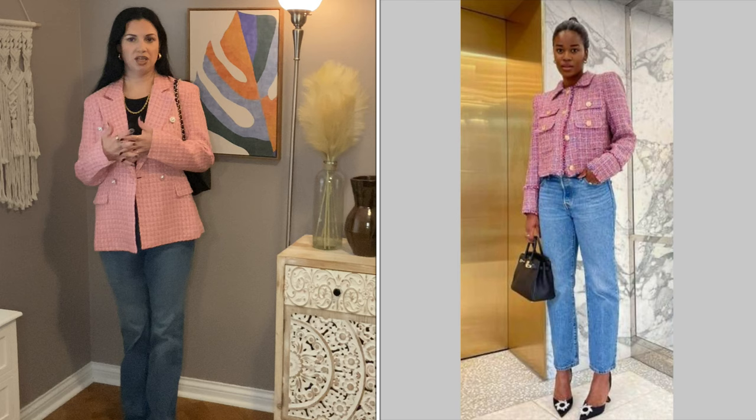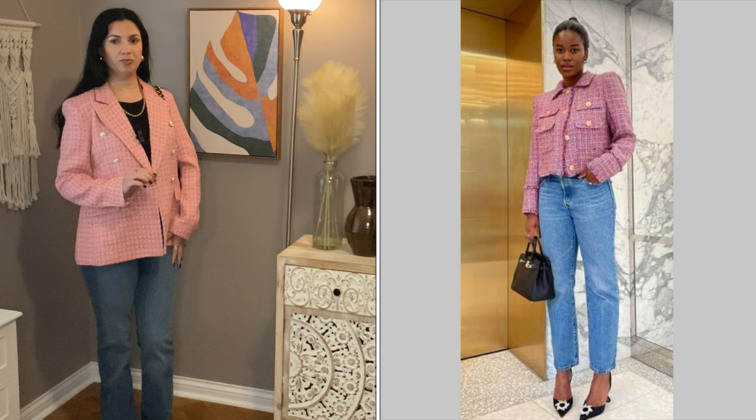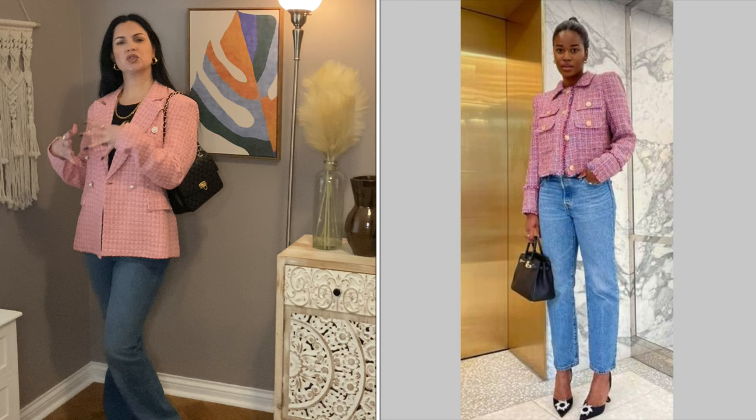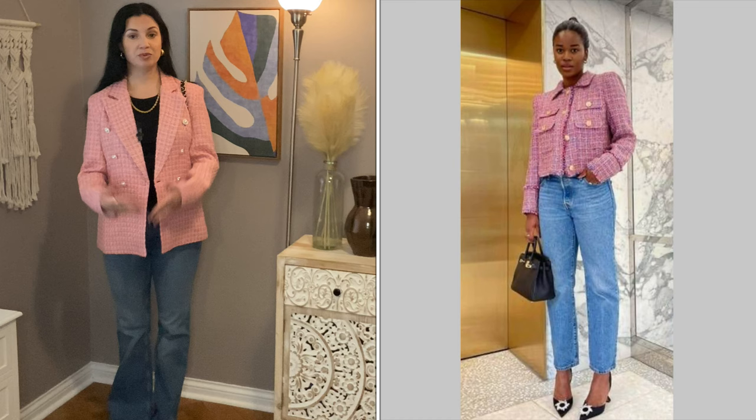You could definitely wear this with any blazer and it would be a beautiful outfit — a black blazer, a blue blazer, whatever. It doesn't have to be tweed, but I do like the tweed. And now that I have this, I want to buy more things in tweed because it's just so pretty. I'm surprised by the quality — this is also lined, it's surprisingly warm. I really like this outfit. Pink and black looks really good; there's something about pink and black that I really love. Light pink is definitely one of my favorite colors — it's a color I definitely want to wear more often. Overall, this is a pretty good outfit and I would definitely wear this.